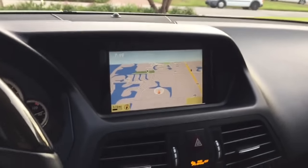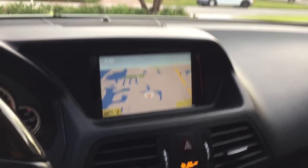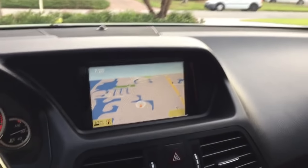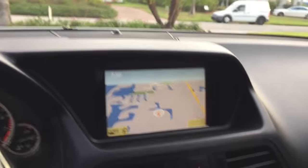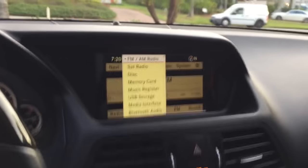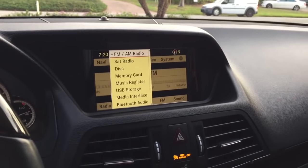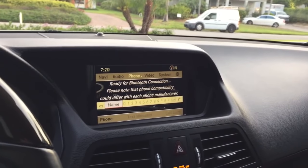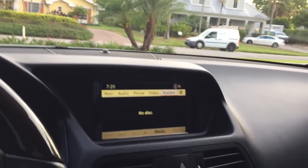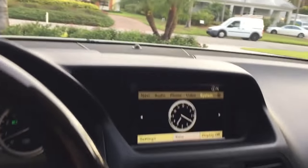Over here you've got the Mercedes-Benz in-dash Command unit. Here's the nav screen up. You've got AM, FM, satellite, disc, memory card, music register — you get tired as hell trying to figure it all out, but also Bluetooth audio. Of course you also have your Bluetooth phone. You can also have a second digital analog clock under the system settings. All very nice stuff.